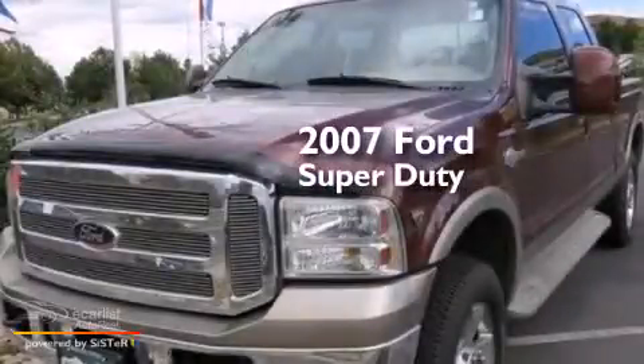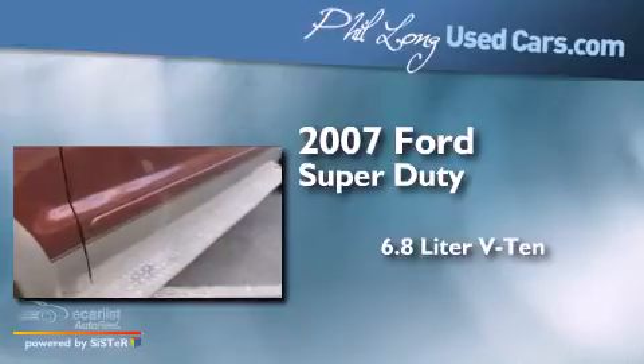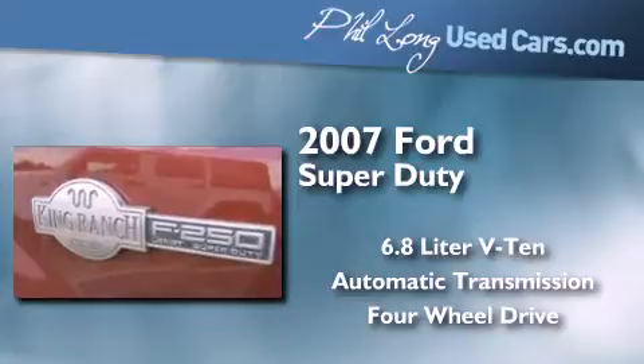This is a 2007 Ford Super Duty. It features a 6.8-liter, 10-cylinder engine, an automatic transmission, and the added safety and control of four-wheel drive.